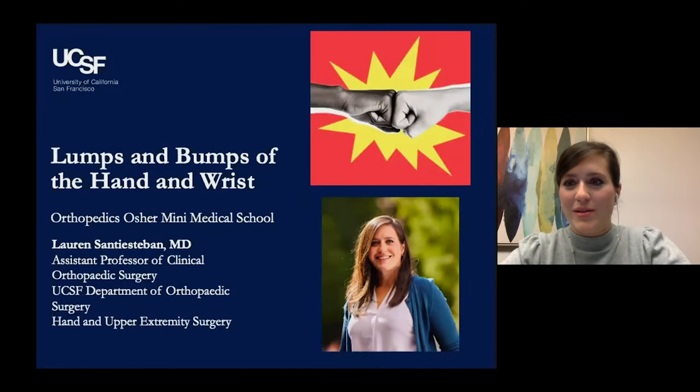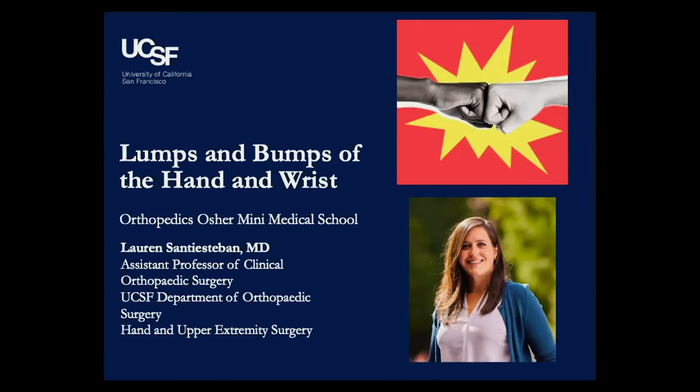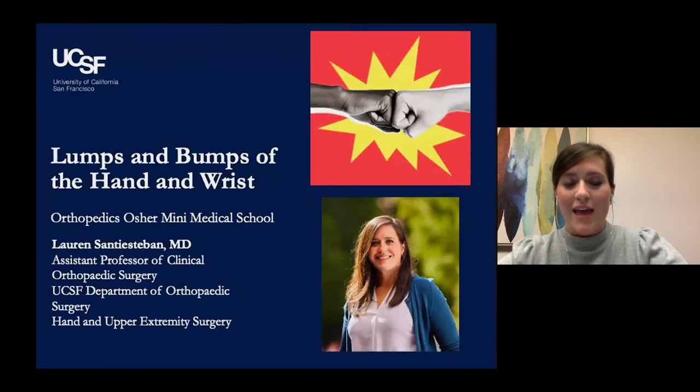Good evening, everyone. My name is Lauren Santia-Steban. I'm one of the new hand faculty here at UCSF in the Department of Orthopedic Surgery. I am very happy to be here tonight to try to teach you all something about lumps and bumps of the hand and wrist, as we often see these frequently in our hand clinics. Thank you for your time and for joining us.